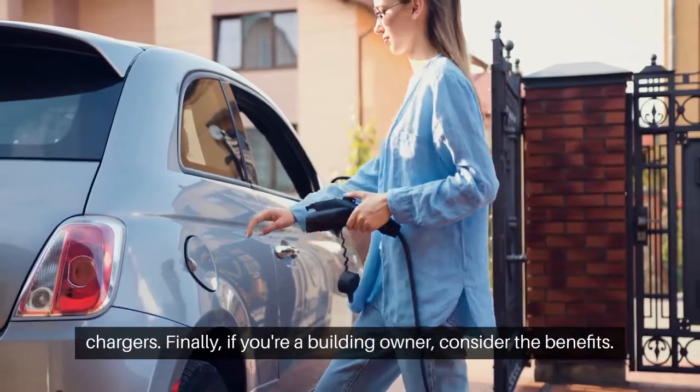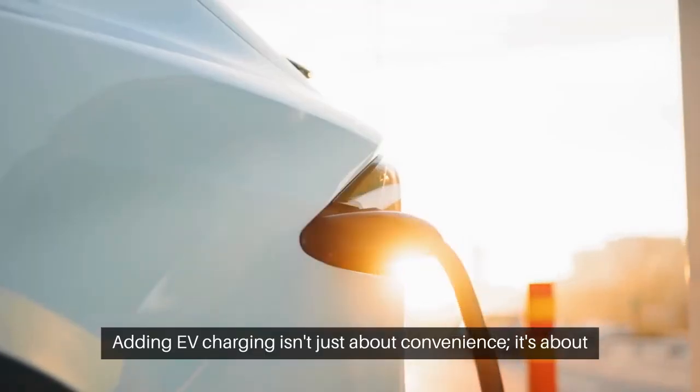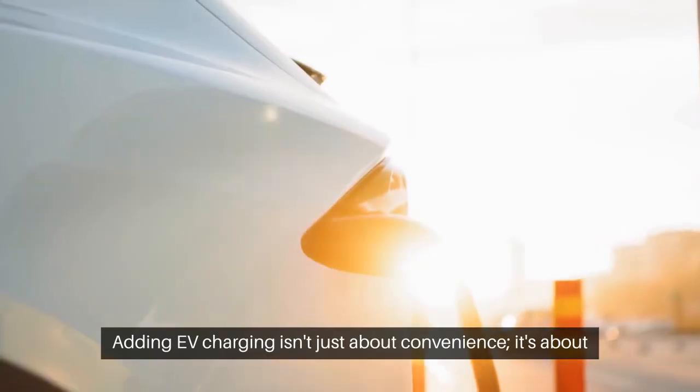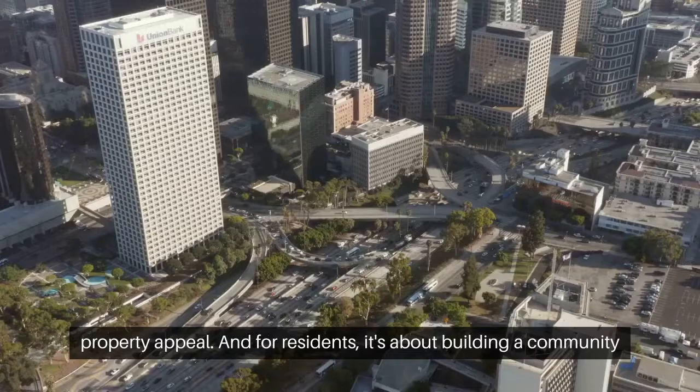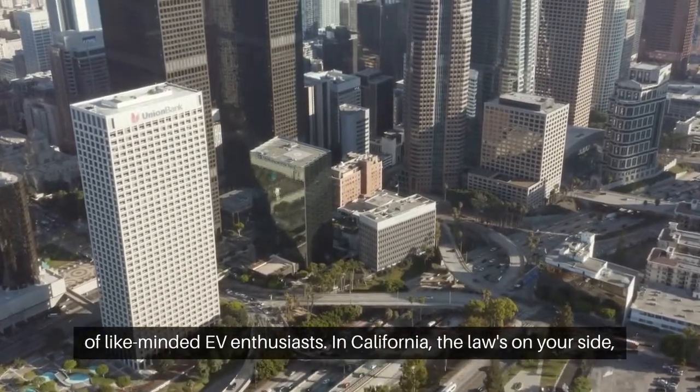Finally, if you're a building owner, consider the benefits. Adding EV charging isn't just about convenience — it's about property appeal. And for residents, it's about building a community of like-minded EV enthusiasts.